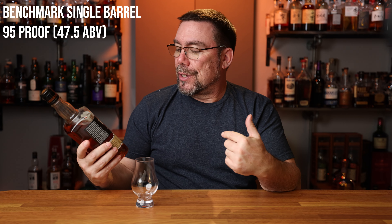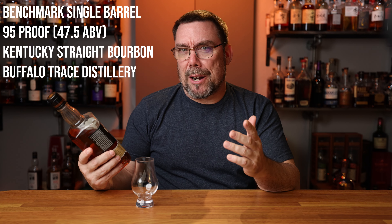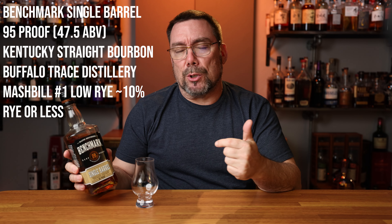Welcome to Whiskey's a Journey. My name is Peter Fasiano and you are currently watching my second to last single barrel bourbon Monday series. Today we are going to be taking a look at Benchmark Single Barrel. This is coming in at 95 proof. It is a Kentucky straight bourbon whiskey coming out of the Buffalo Trace Distillery, and based on what I'm looking at, this is their mash bill number two.